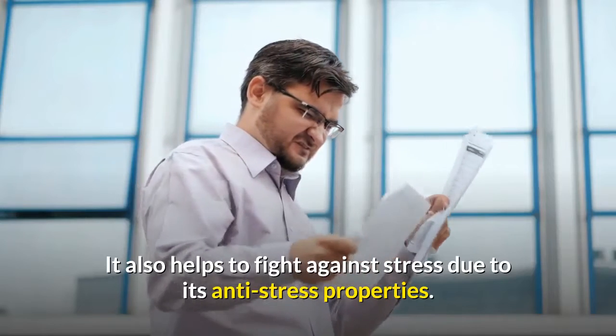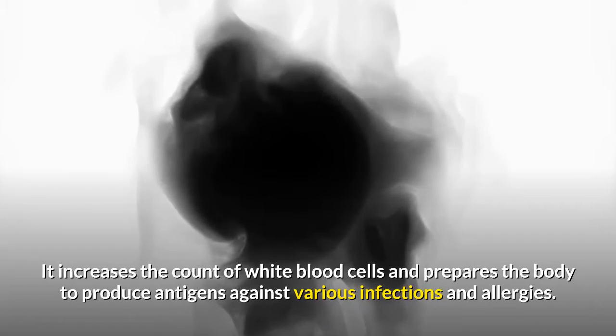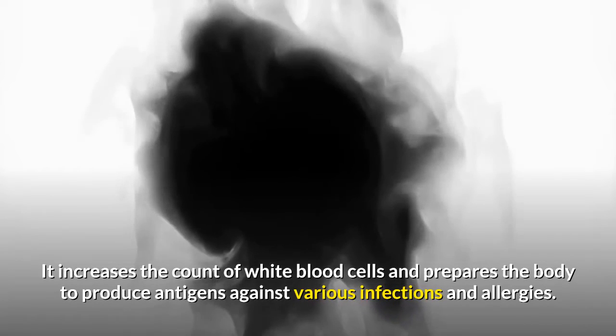Ashwagandha also helps to fight against stress. Due to its anti-stress properties, it increases the count of white blood cells and prepares the body to produce antigens against various infections and allergies.